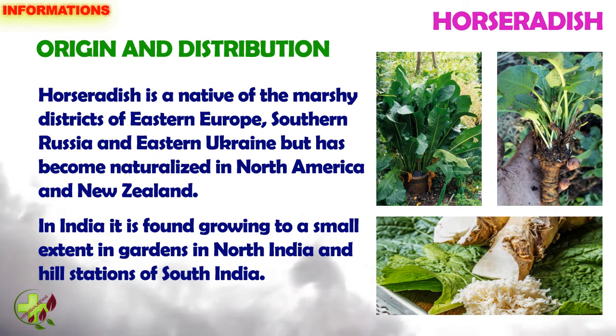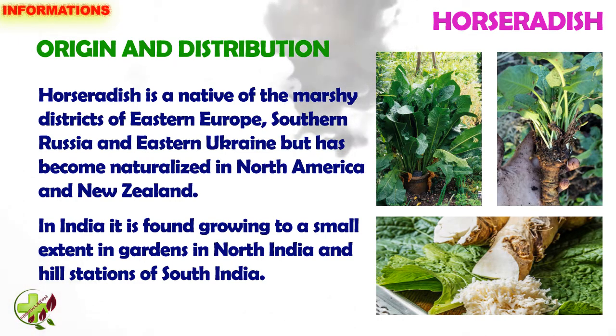Horseradish is a native of the marshy districts of eastern Europe, southern Russia and eastern Ukraine, but has become naturalized in North America and New Zealand. In India, it is found growing to a small extent in gardens in North India and hill stations of South India.